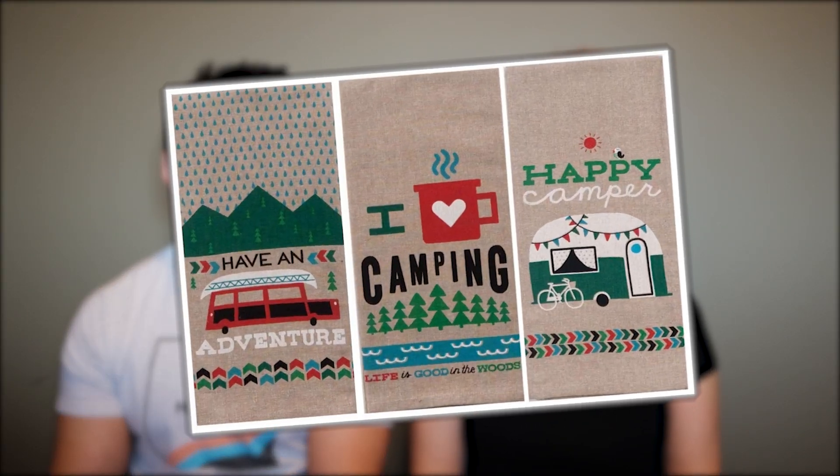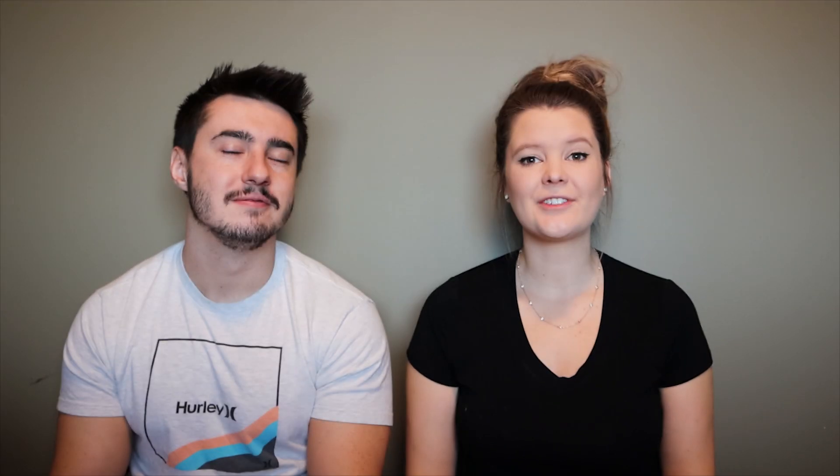Next is something I thought was super cute — RV kitchen towels. Sometimes it's hard giving a gift to an RVer because you know they're limited on space and you don't want to give them extra clutter. But these kitchen towels are something the person will actually use, so they won't become clutter, and they're super cute. They have cute little sayings on them and there's a bunch of different varieties available. You can even get them personalized with their name on them.